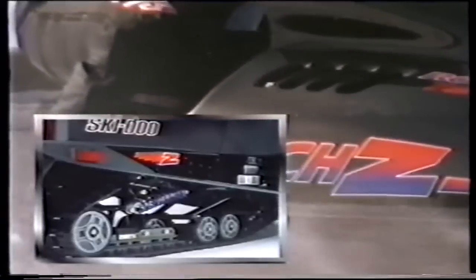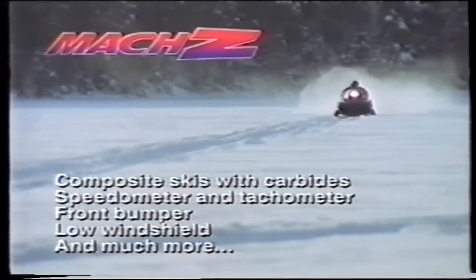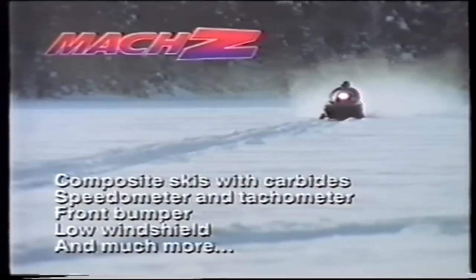The throttle action is effortless thanks to three slide-type TM38 Mikuni carbs — the response is unbelievable. The Mach Z's high-performance engineering includes DSA front suspension, a 40-inch ski stance for outstanding stability, improved C7 rear suspension for greater traction and acceleration, reduced friction, better freewheeling, and higher top end. Plus electric fuel and temperature gauges, big backlit tach and speedo. The 1994 Mach Z — engineered to make all the lakes you ride seem just a little smaller.